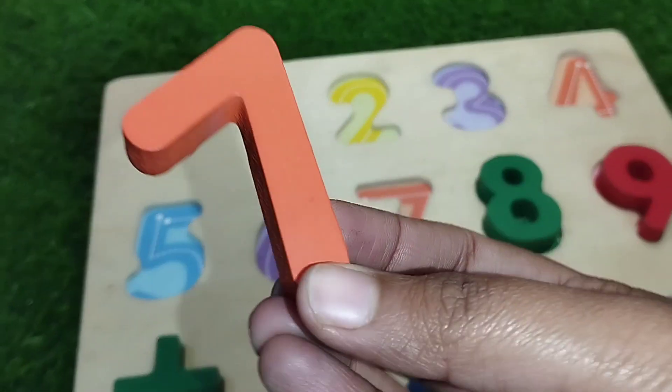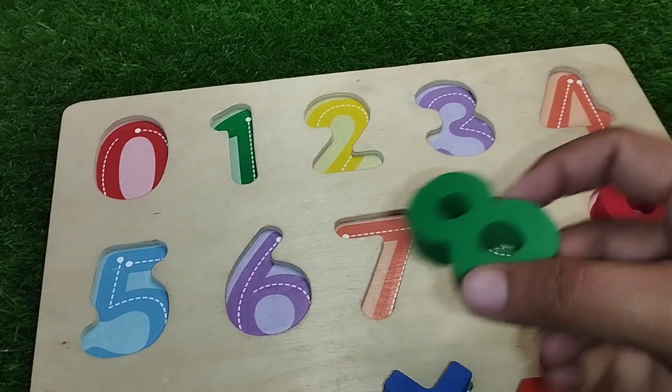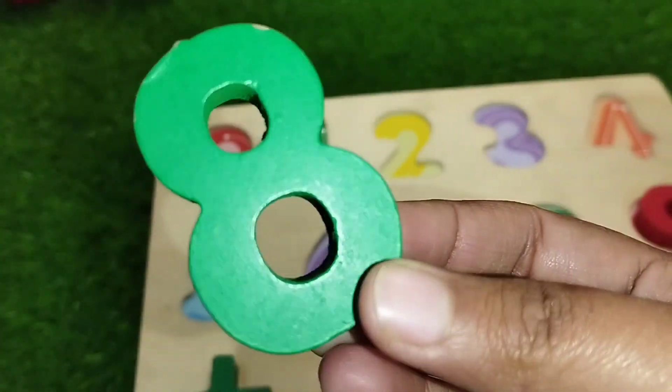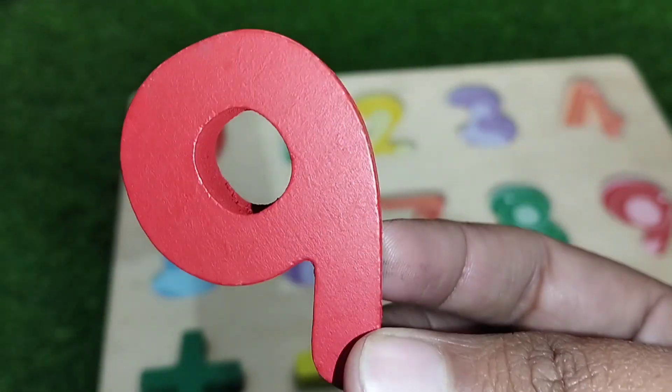The next number is number 7. The next number is number 8. 8, 9, number 9.